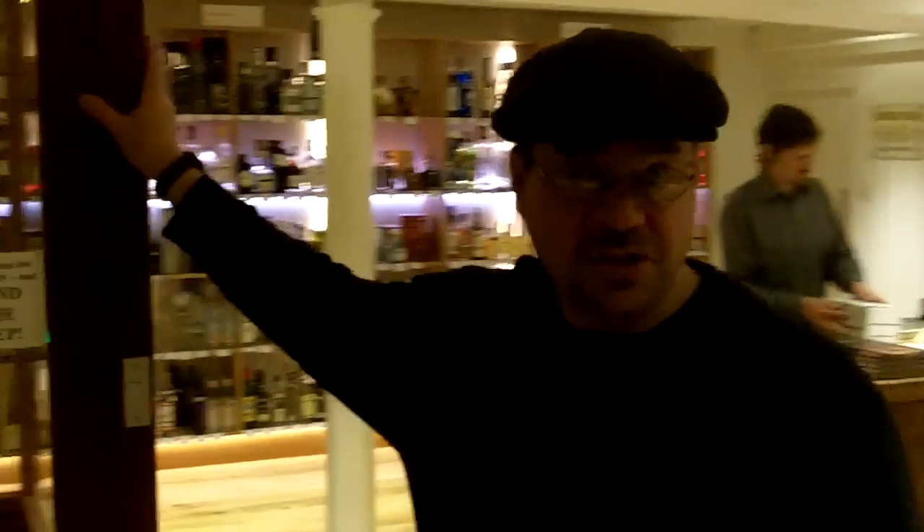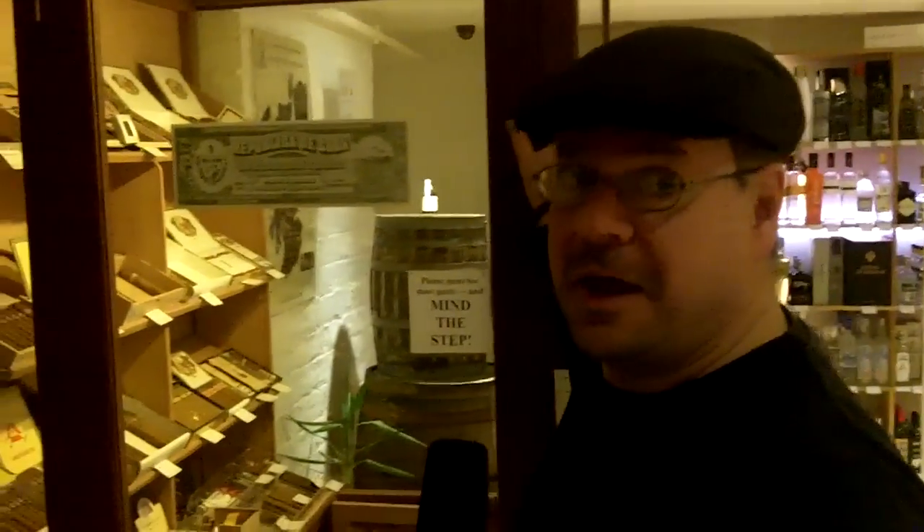Also worth pointing out in a specialist liquor store is the availability of cigars. Cigars tend to go well with different spirits. It really doesn't matter too much which specific spirit goes with which specific cigar. What I generally find is a good cup of coffee with a cigar and maybe some sweeter rums — they go really well together, because with more delicate spirits the smoke from a cigar can get a little bit lost and can kind of overwhelm the spirit. A good range here — Cuban, Nicaraguan, and some Honduran cigars.